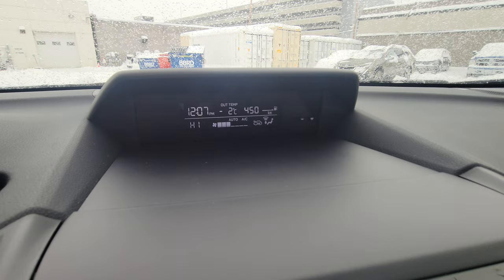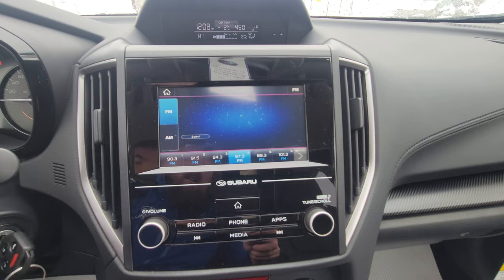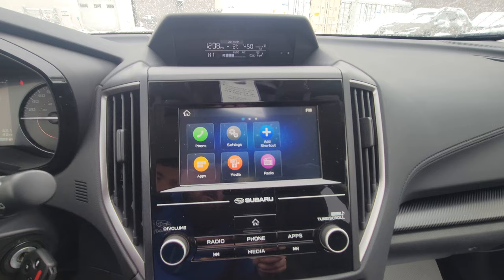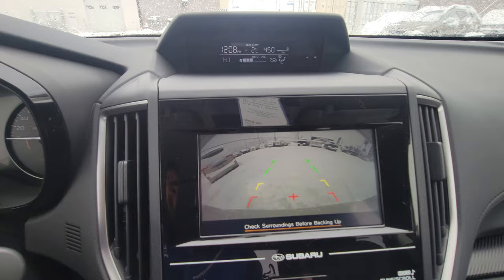Below that we have the infotainment screen — 6.5 inches, touchscreen — or you can use the physical buttons. Press radio and it pops up. There's a physical home button as well. Put it in reverse and the backup camera pops up, showing you the top of the bumper as a reference point. As you turn the wheel, those orange lines move and show you where you'll end up if you keep the wheel turned that way — great for parking lots.